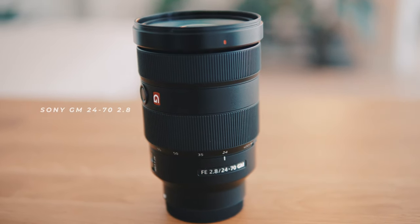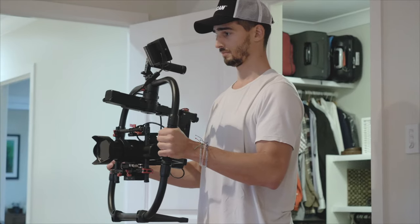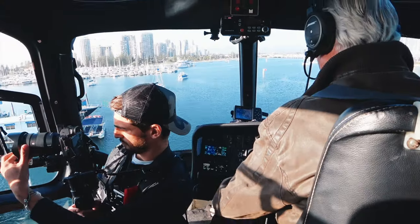I'm using the 24-70 G Master — it's been a year now. I love this lens and I use it on the gimbal, on the Ronin MX, and on the Ronin S, which I'm going to show you a bit later. So definitely my go-to kit.